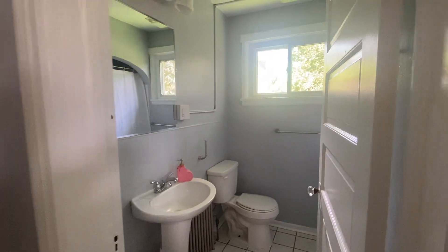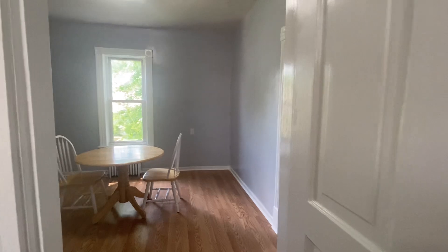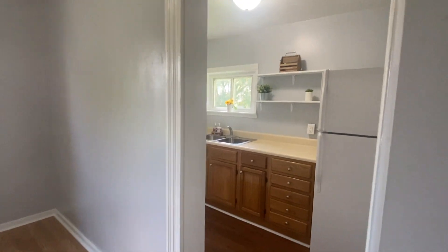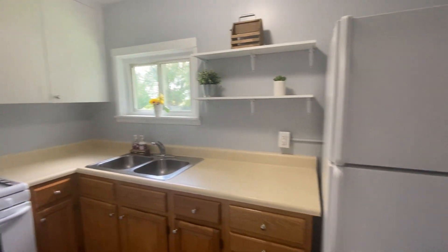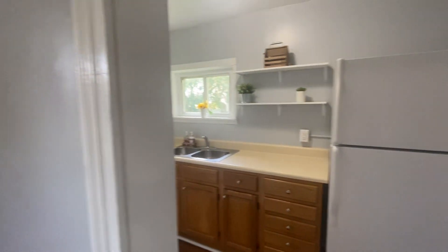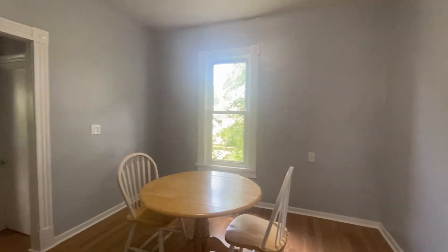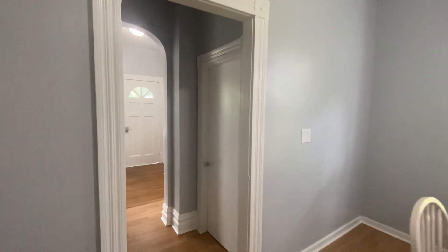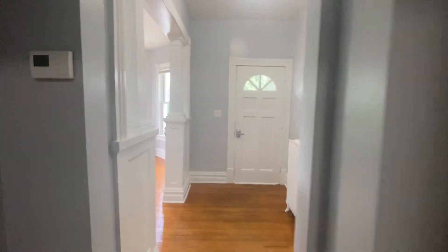We're going to take another quick look around. As we come out of the bedroom, you'll see we come into the dining area, and take a quick look into the kitchen. The kitchen just has great space if you like to cook. The dining room is perfect for sitting and doing your homework. Then we go back down the hallway into the foyer.